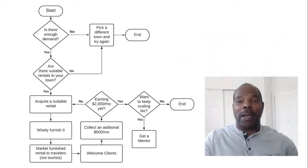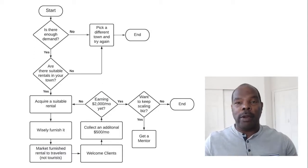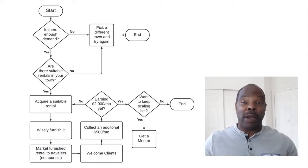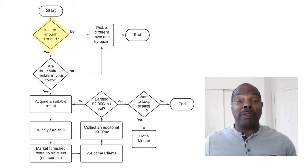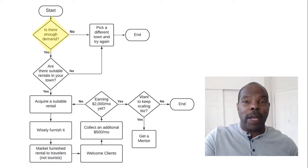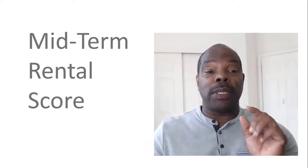In the book I come up with a flowchart of how to do it — it's really systematic. I'm in the middle of a series working through this right now, and I'm going to be right here on: is there enough demand? Let's talk about that. How do you know? Well, there are two things you need to do to come up with what I call a midterm rental score.